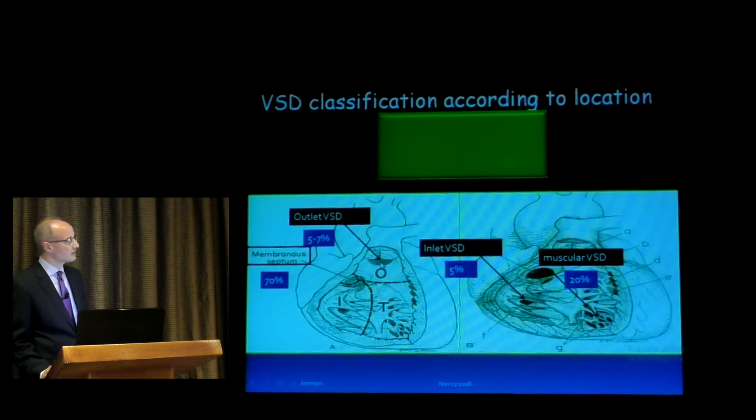The outlet VSD is sub-pulmonary, representing five to seven percent overall, but is much more common in the Asian population — around 30 percent. The inlet VSD, between the tricuspid and mitral valve, is really rare. Muscular VSDs have a very high spontaneous closure rate and represent around 20 percent. Sub-pulmonic VSDs are more common in Asians; in other areas they are very rare.